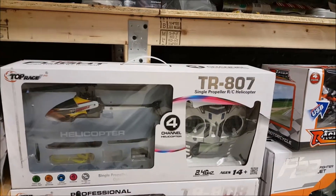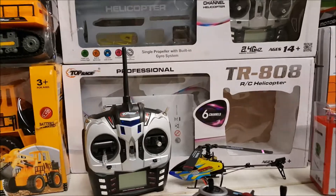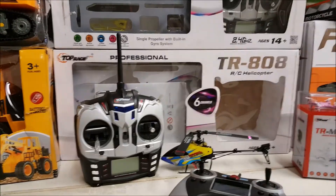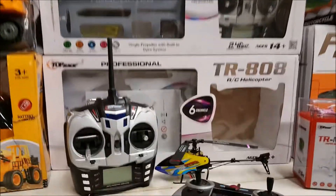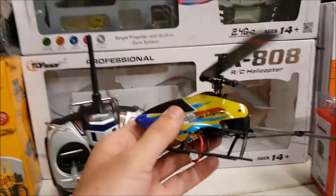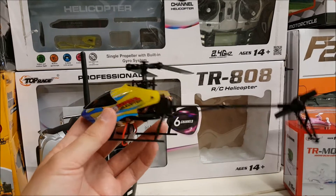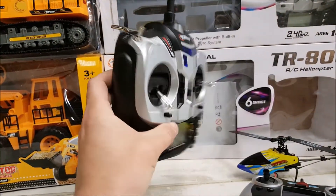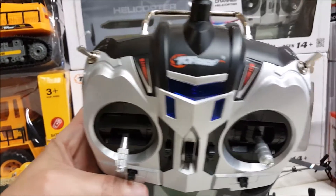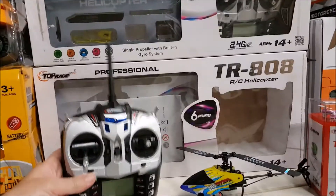This is the TR807 and the TR808. These things are crazy — you can fly them inverted and flip them. It's a very small stunt helicopter, and it is amazing. It comes with a really nice hobby transmitter — one of the nicer ones I've ever seen. Very very nice product.